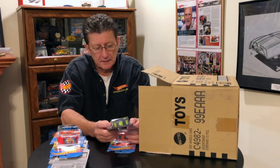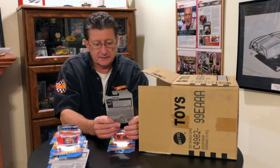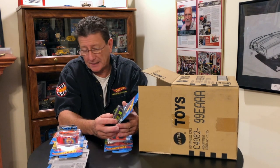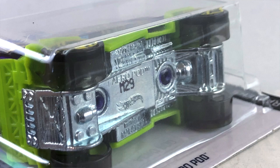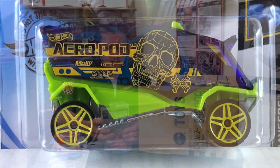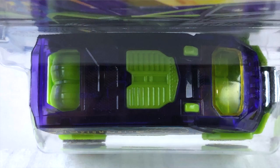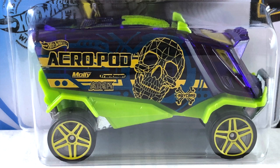Oh, there's a new one. We got the Aeropod and that is done in a very cool purple transparent plastic on the top. The center section is a lime green plastic. The base is a blue tint metal. The wheels are very large yellow painted PR5s. Interior is the same lime green as the center section. The window is a very light yellow tint. Tampos on the side are pearl blue, black, and mustard yellow.